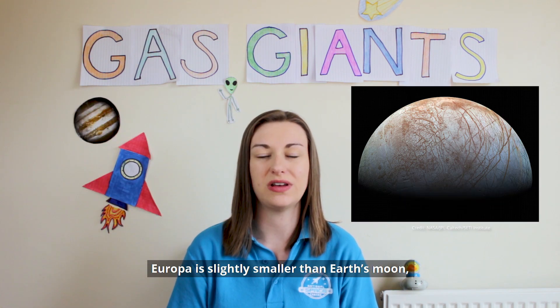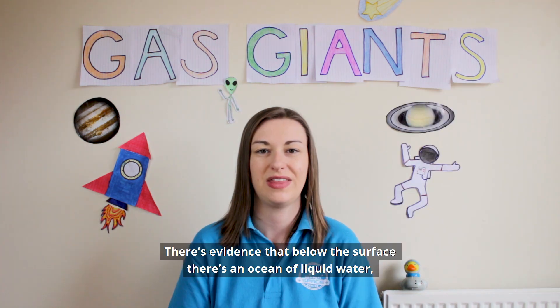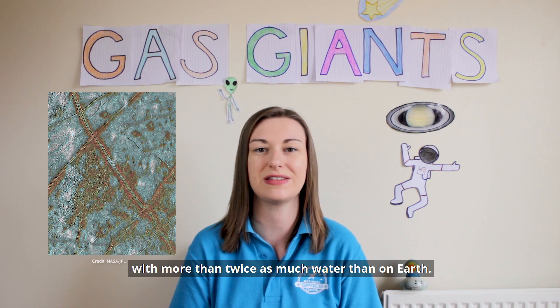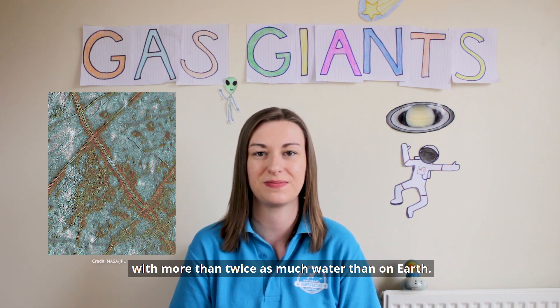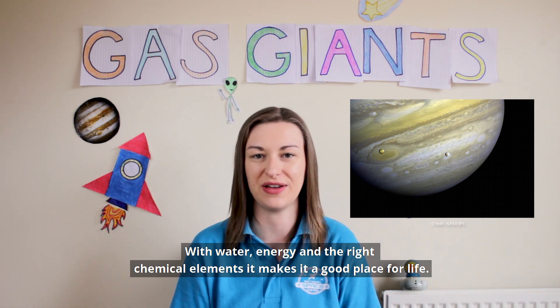Europa is slightly smaller than Earth's moon and its surface is mostly water ice. There's evidence that below the surface there's an ocean of liquid water with more than twice as much water as on Earth. With water, energy, and the right chemical elements, it makes it a good place for life.